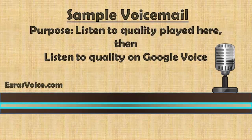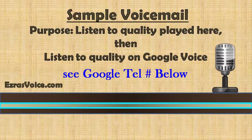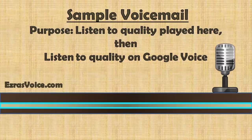Very quickly, I've created a sample voicemail here for you to listen to first here in this video. And then you can call Google Voice to hear the exact same message and compare the sound quality. The Google Voice number to call is listed in the video description below. Just one note: don't leave us a message on the Google Voice number. It was created solely for this video. Okay, take a listen.